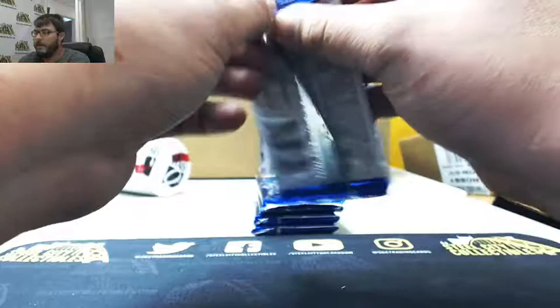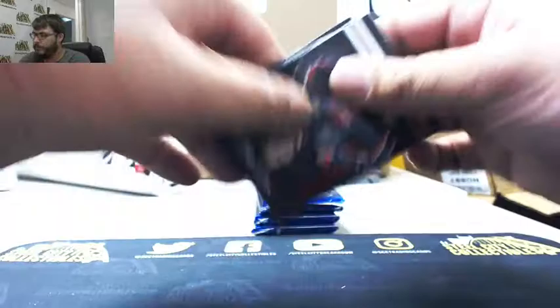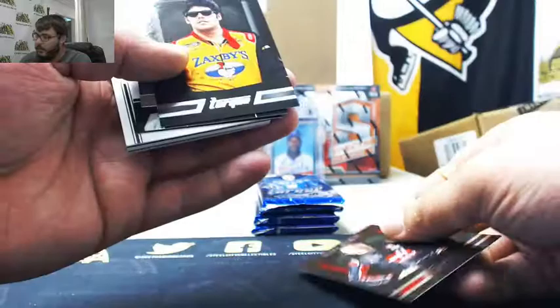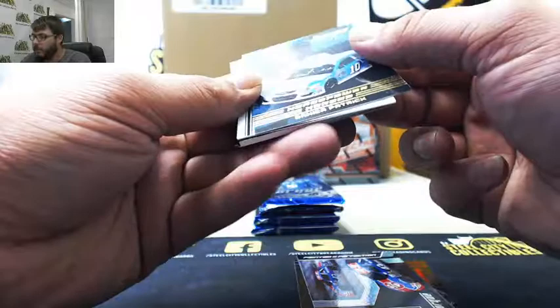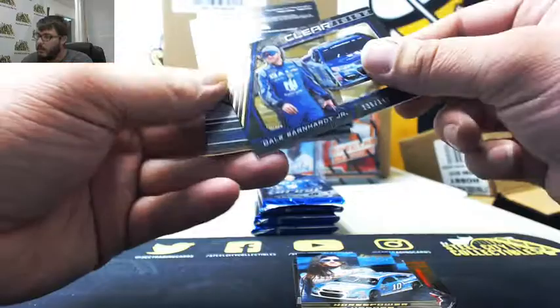All right, pack number one, Tony. Kurt Busch, red. John Wes Townley, Painted to Perfection, Richard Petty. We got Danica Patrick, 41 of 199, Horsepower Heroes. We got Clear Vision, Dale Earnhardt Jr., 136 of 149.